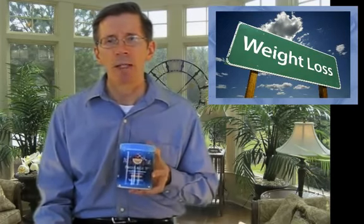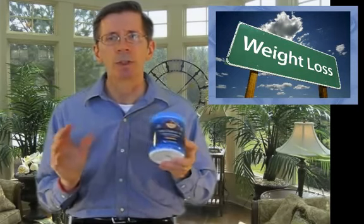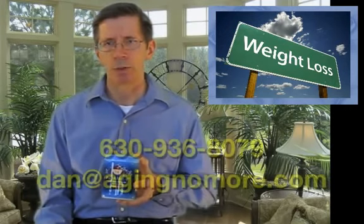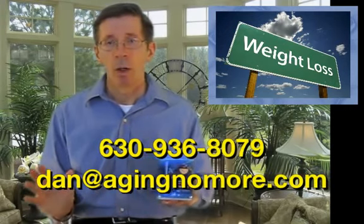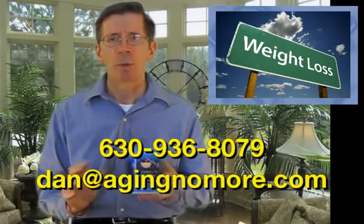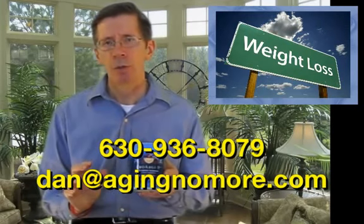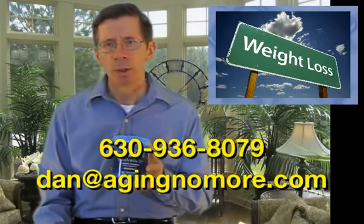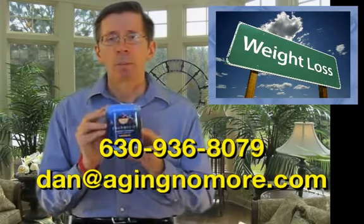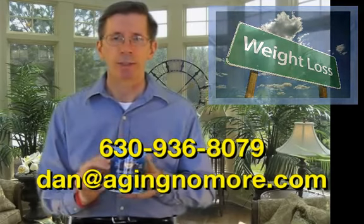If you have any questions about this information or need to contact me, then please either email me or call me directly. My contact information is listed on the screen. Or contact the person who turned you on to this video. We're part of a team whose mission is to save a million lives. Thank you for your time. We firmly believe ProArgin Plus, when used properly, can be an important tool in helping you with weight management issues. Have a blessed day.